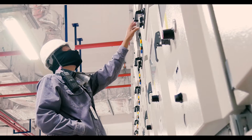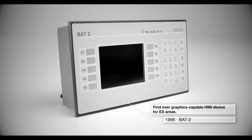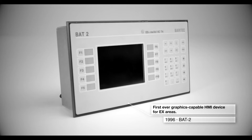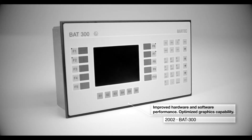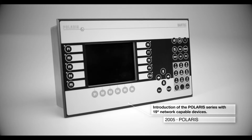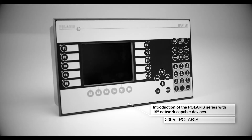Bartek is at the forefront of developing HMI innovations for hazardous areas. We constantly strive to answer market trends and meet our client needs in order to close the gap in modern production infrastructure. Bartek's constant innovation and development has now resulted in the most compact HMI device with touch functionality for hazardous areas.